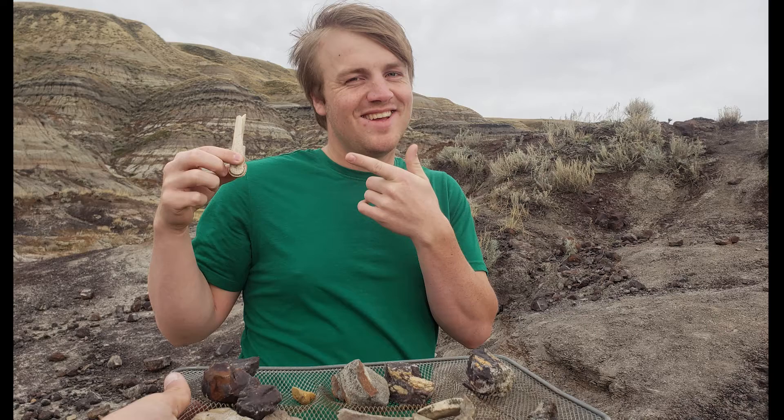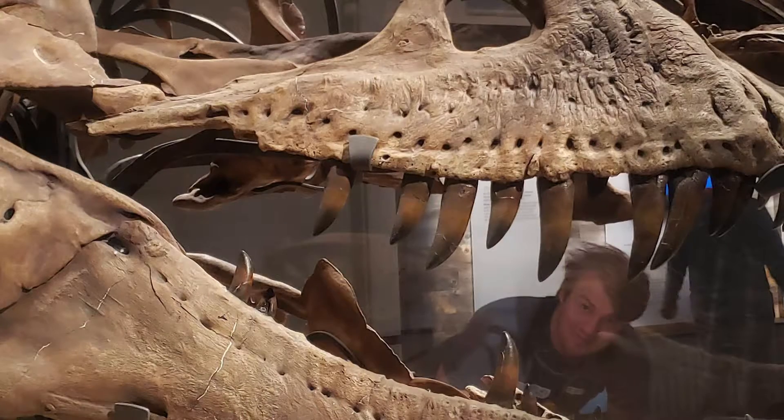By having people guess on Facebook and Instagram on whether they think these are real fossils or fake fossils. You think we can do it?